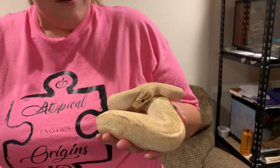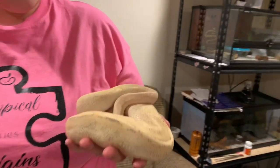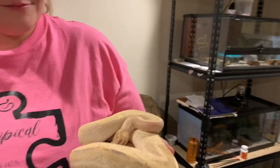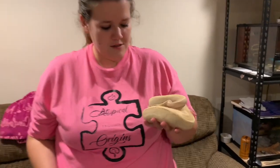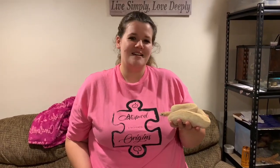She's very head shy — she does not like anything getting near her face. She's a little bit jumpy. If you move she'll back right up. But she's a good snake, and she has gained very well over the last month, so I'm very happy with that.